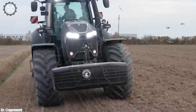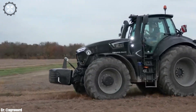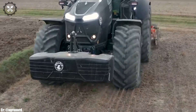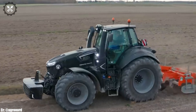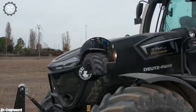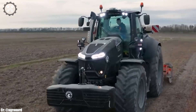Its spacious and ergonomically designed cabin prioritizes operator comfort during long hours in the field, featuring intuitive controls and state-of-the-art technology for ease of operation. This tractor shines in various applications, from heavy-duty field work to precision tasks, thanks to its precision and impressive power. Equipped with modern technology including a responsive transmission and hydraulic systems, it offers exceptional efficiency and ease of use.